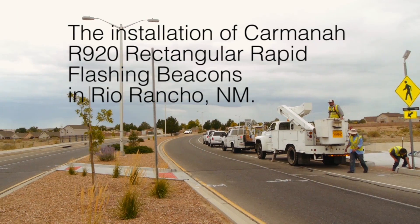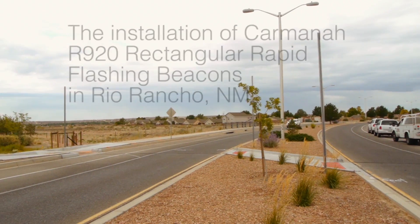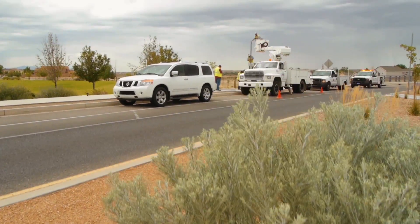The main challenges here at this mid-block crossing near King Azia Park on King Boulevard were the high-volume traffic, higher-than-average speeds, and pedestrians using this particular location to access the park.